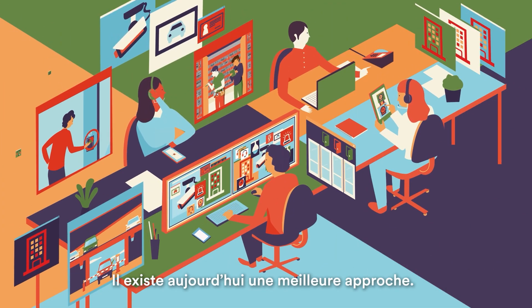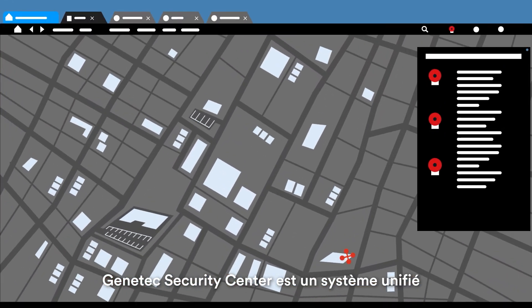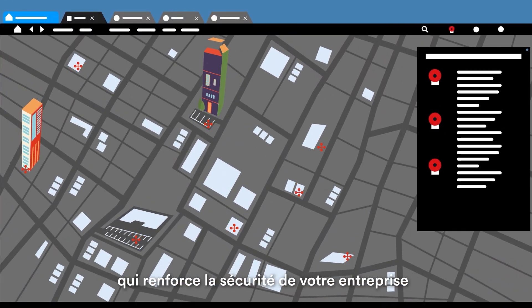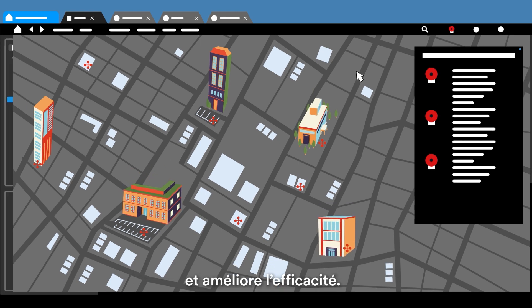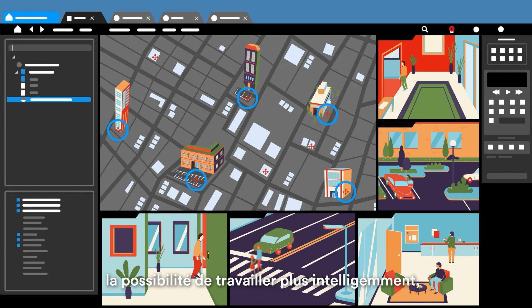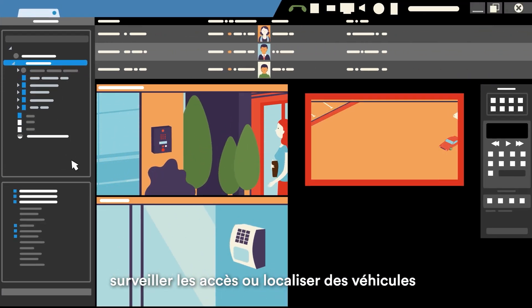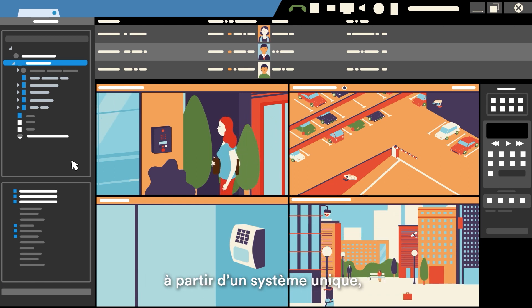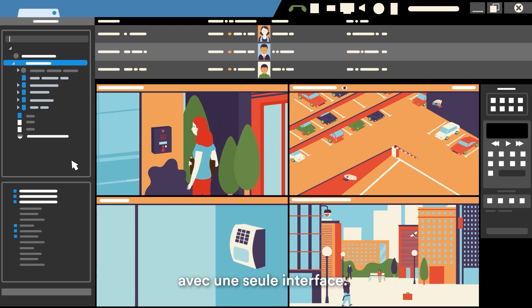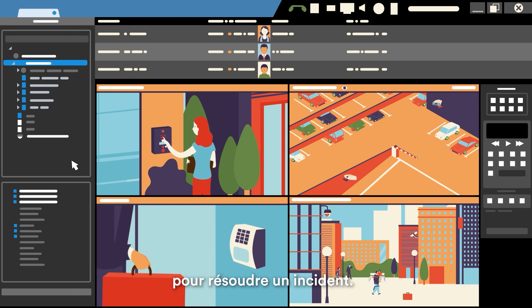Today, a better approach exists. Genetec Security Center is a unified system that heightens organizational security and improves efficiency. It's a collaborative platform that gives you the ability to work smarter, helping you manage security, monitor access, track vehicles, and act using one system on a single interface — so operators don't need to jump between systems to resolve an incident.